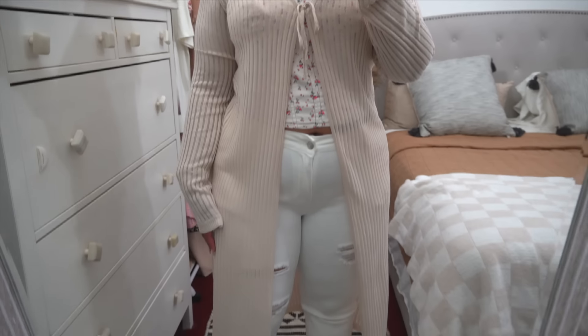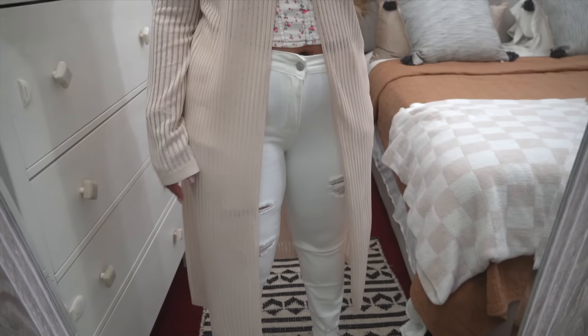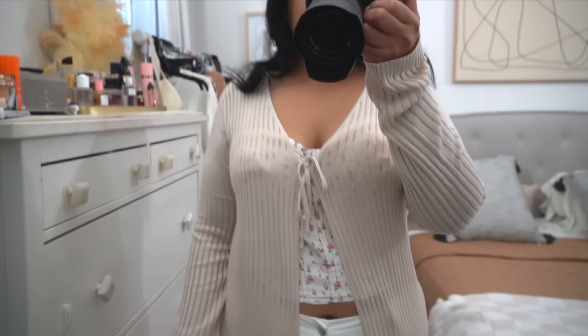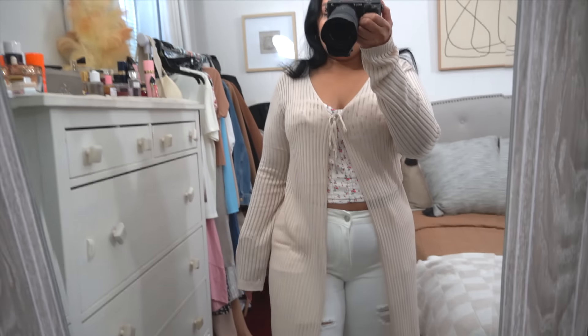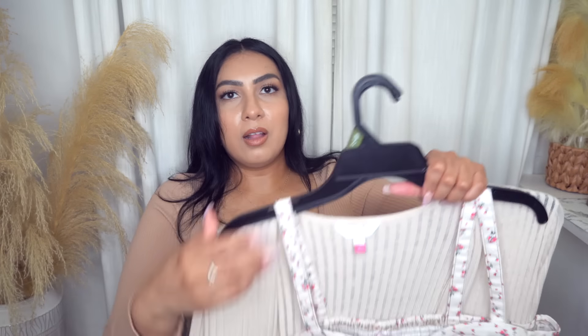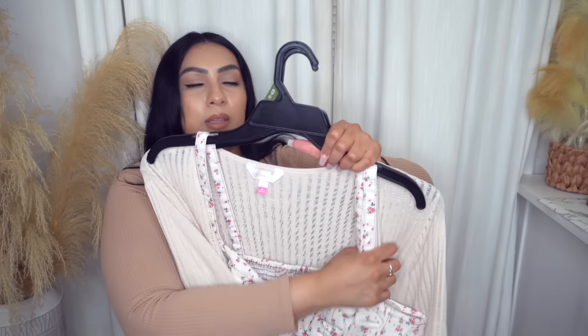It has strings so you could tie it in the front. This would look really cute over a mini dress — you can throw this over as a beach cover-up or wear a cute little tank underneath. It's nice and long, flowy, and lightweight to medium weight. You can wear it like that, and if it gets hot, you can take it off.